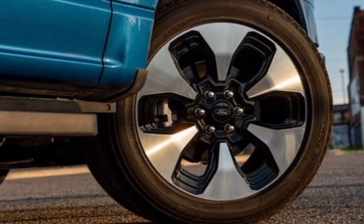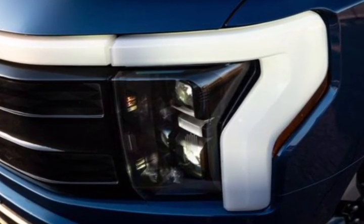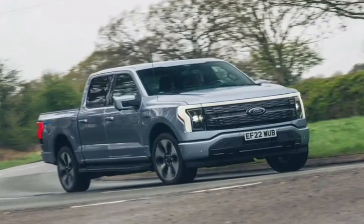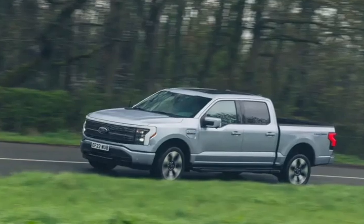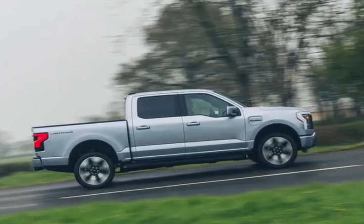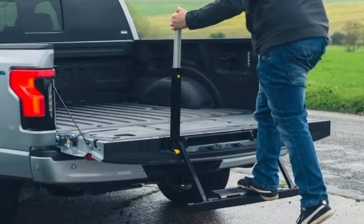Of course, all models come with two electric motors juiced by either of two battery packs. With the larger extended range battery, the powertrain makes a whopping 580 horsepower, and with it the Lightning blasted to 60 miles per hour in just 4.0 seconds at our test track. The EPA-estimated driving range varies between 230 miles with the base battery to 320 miles with the larger one.